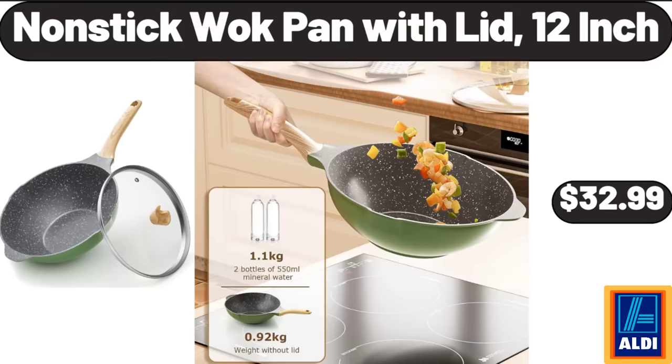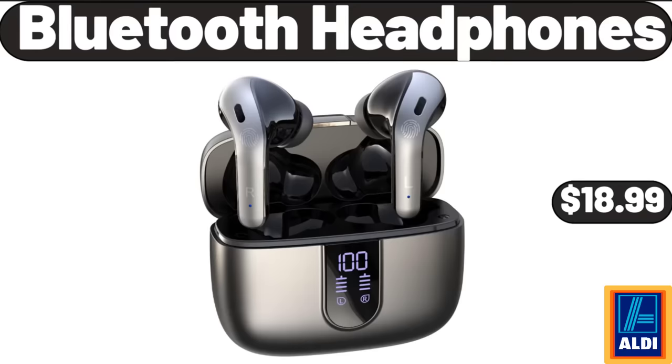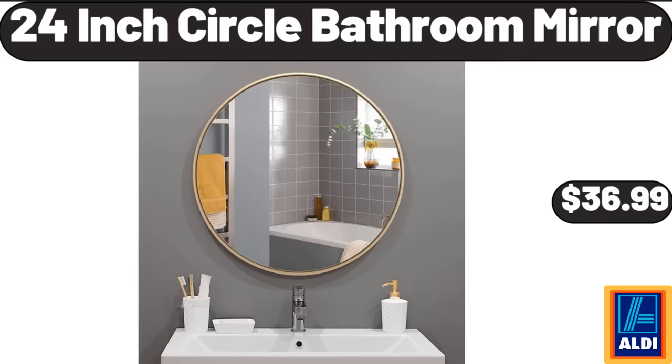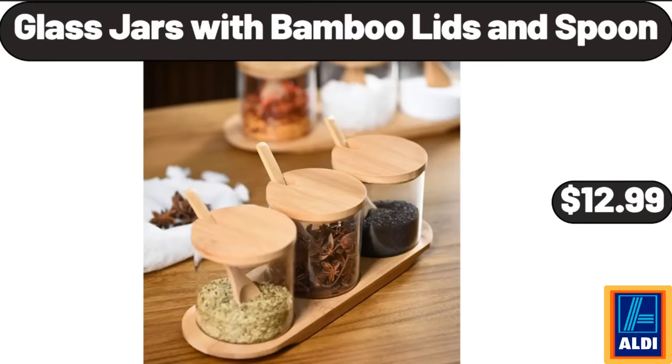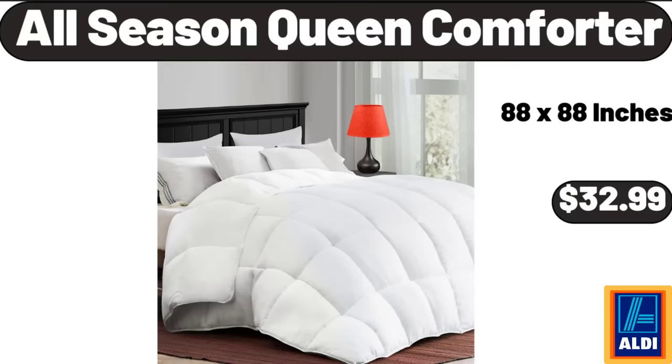Nonstick Wok Pan with Lid, 12-Inch, $32.99. 24-Upgrade Large Stackable Storage Bins, $15.99. Bluetooth Headphones, $18.99. 24-Inch Circle Bathroom Mirror, $36.99. Glass Jars with Bamboo Lids and Spoon, $12.99. 6-Drawer Solid Wood Caramel Dresser, $164.99. All-Season Queen Comforter, $32.99.